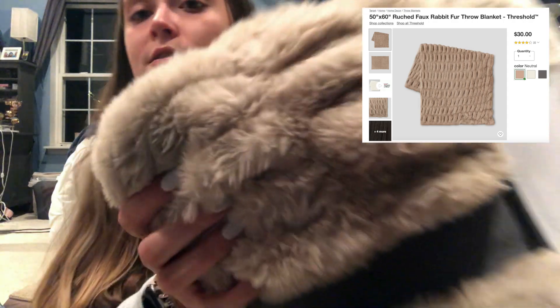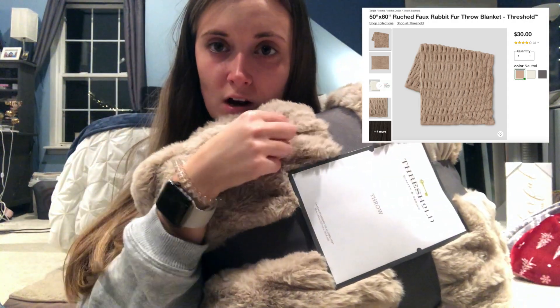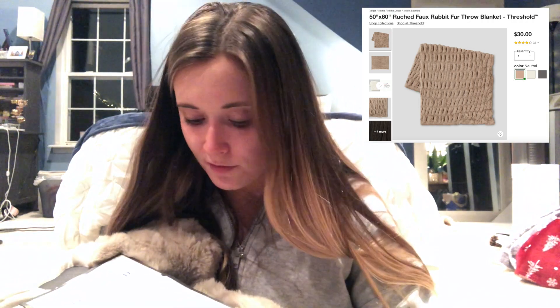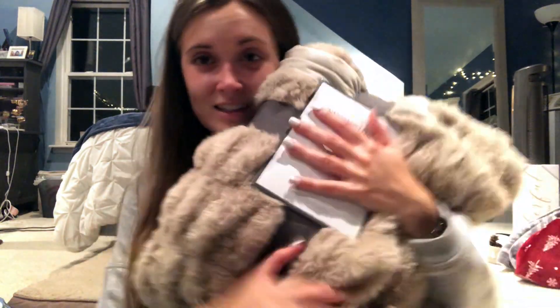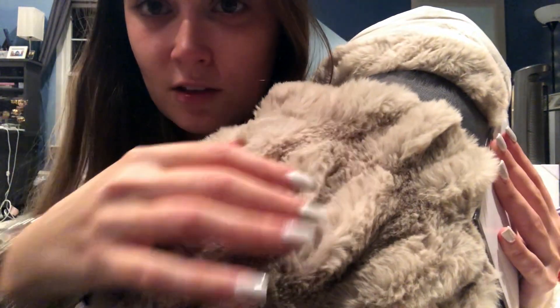I also got this throw — it's so soft, I think it's faux rabbit fur. It's 50 by 60 inches, so it's actually kind of small. I'm going to keep it at my desk since Matt and I are both working from home all day and I get cold sitting still. This is perfect for winter. They had it in white, cream, gray, and this neutral tan color.